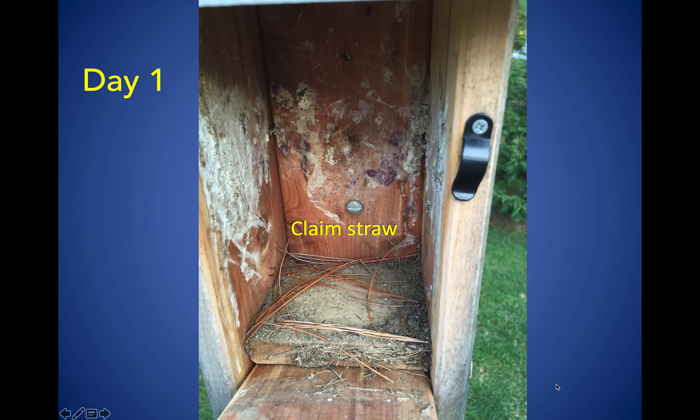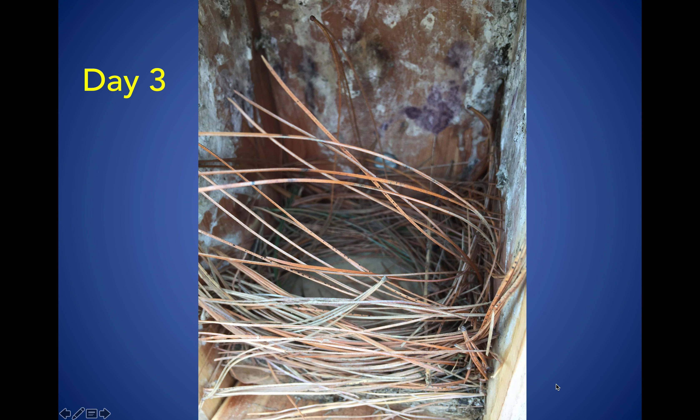This is day one of a nest. If you look at the bottom of the box, you'll see some pieces of pine needle and maybe a couple pieces of dry grass. This is what we call a claim straw, which means this box is taken. The bluebirds have decided they want to build their nest there, so if another bird looks in and sees pine needles or dry grass, that bird knows this box has been claimed — it's like putting a sold sign on your house.